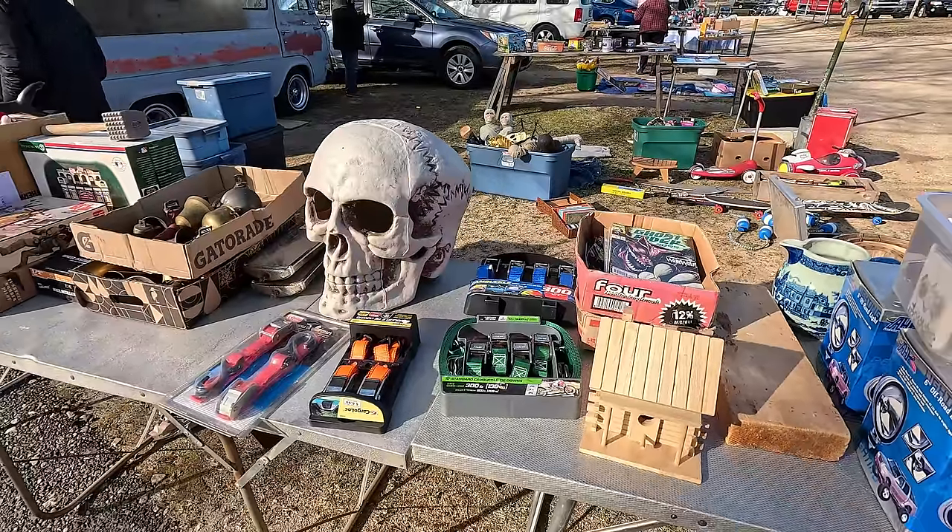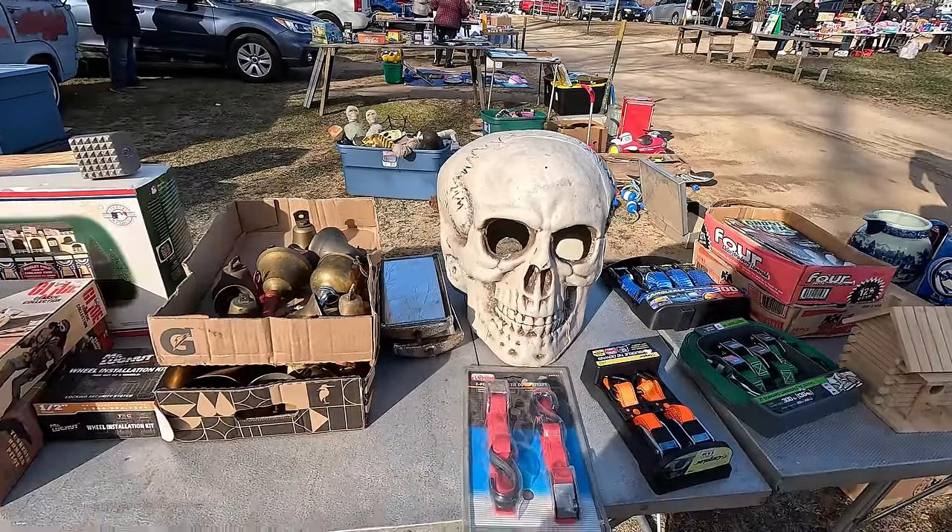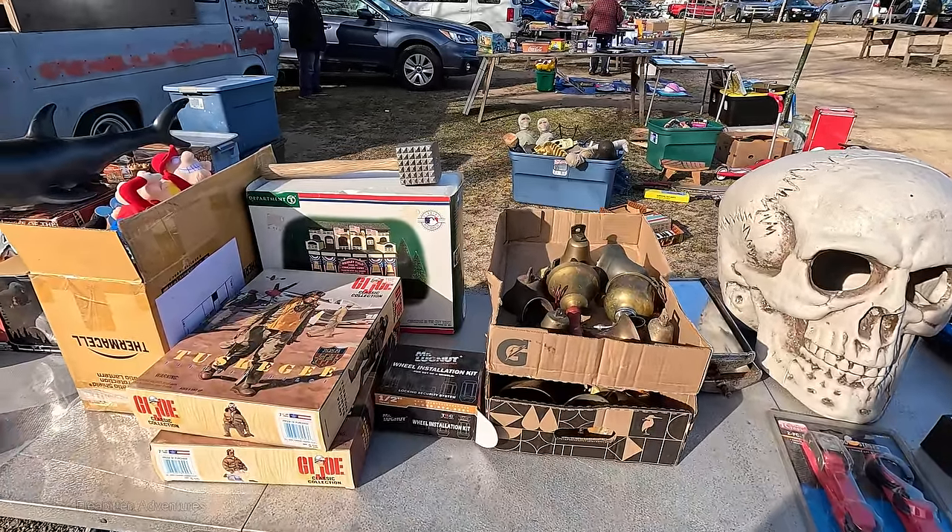This guy's here pretty much every time, and he's got some really interesting stuff. Peanuts — fresh. Dead wrap. Do you want a dead wrap?